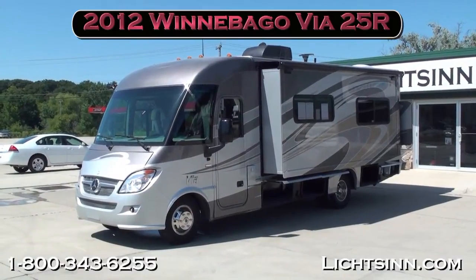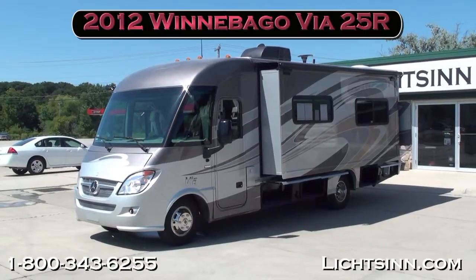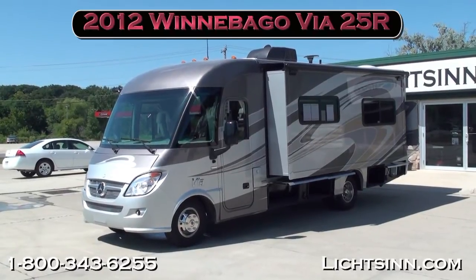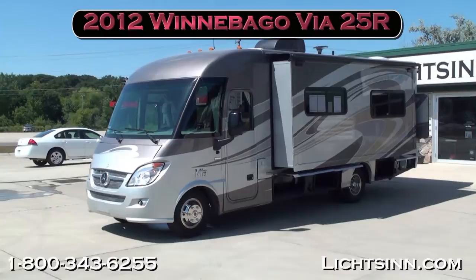Thank you for visiting Litson.com and for the opportunity to showcase our in-stock 2012 Winnebago Via 25R here at Litson Motors, America's closest dealer to Winnebago Industries, only one mile from Winnebago and Itasca here in Forest City, Iowa.